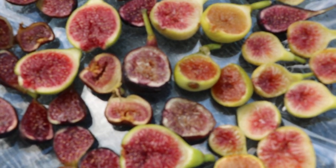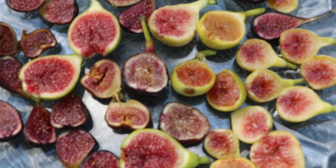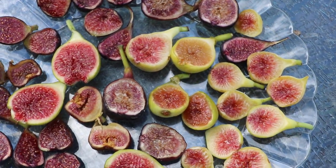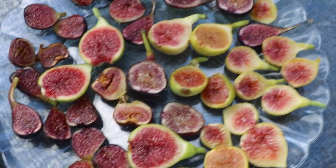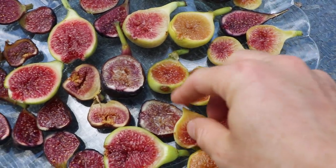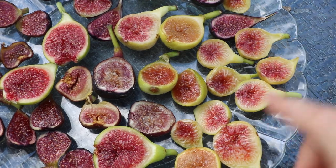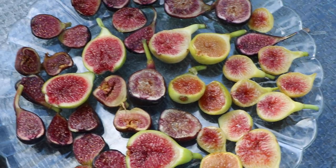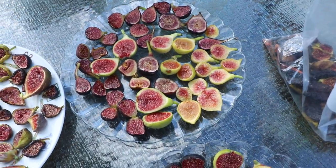All right, everybody, this is Ross the Fig Boss. Today I wanted to talk about Barbalone once again. I harvested some of these yesterday, cut them open, put them in the fridge just for a day. We also have some LSU Huia here, and I wanted to cover LSU Huia probably in a different video. Just talking about the flavor of some of these individual varieties.